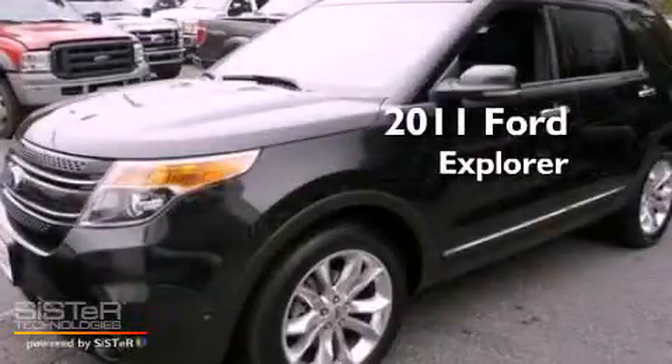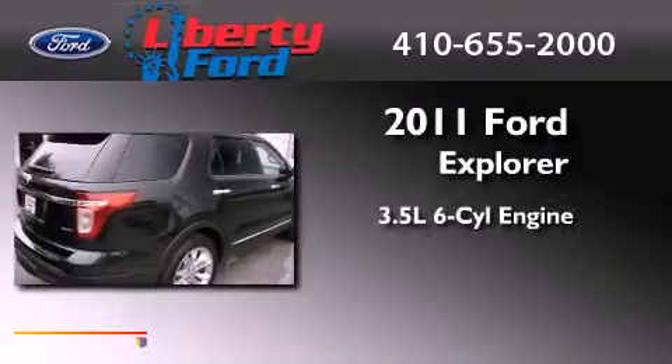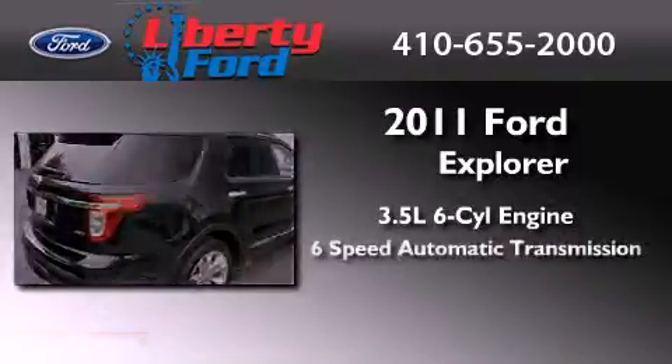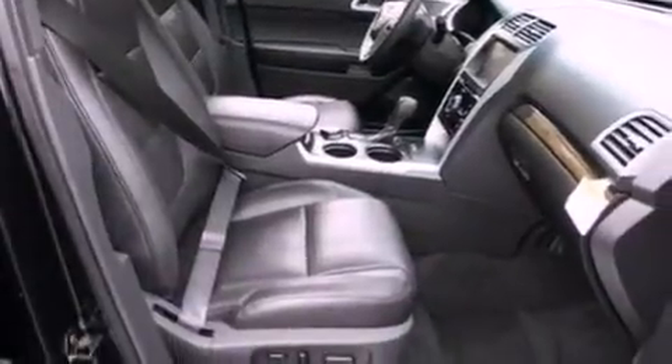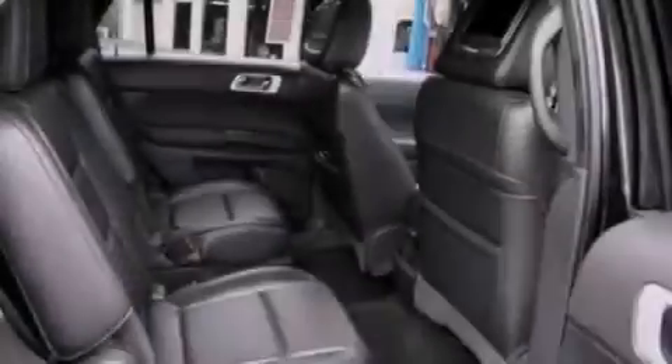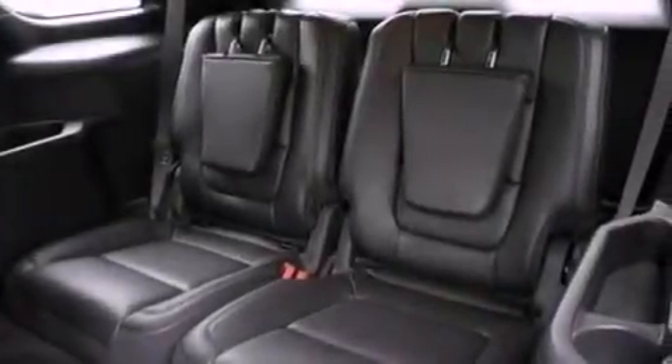This is a brand new 2011 Ford Explorer. It has a 3.5 liter 6-cylinder engine, a 6-speed automatic transmission, and 4-wheel drive. Its top features include power-adjustable driver pedals, memory settings for the driver's seat positions so you can recall your favorite position with the push of one button, adaptive cruise control, and a 12-speaker audio system.